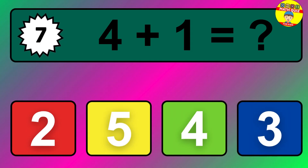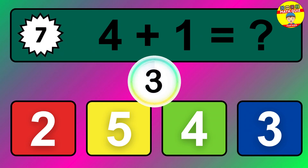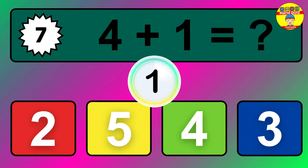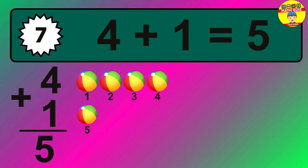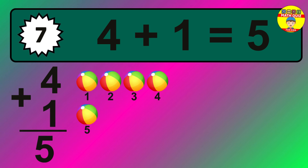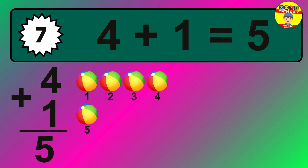Question seven: four plus one equals what? The answer is four plus one is five. Let's count it: one, two, three, four, five.